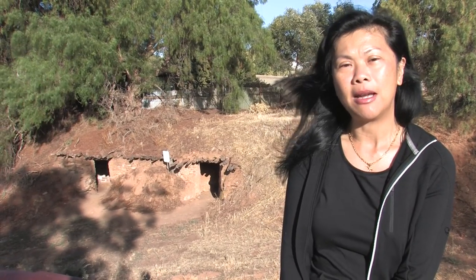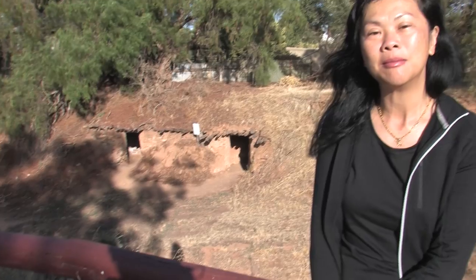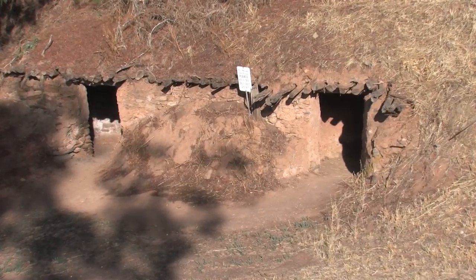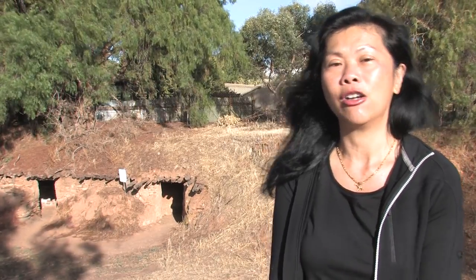In 1851 there was a shortage of accommodation in Borough and half the population lived in dugouts such as these two behind me. Can you imagine 1,800 people living in a home that they've dug in the bank of a creek? In June a flood came through and people were forced to abandon their homes.